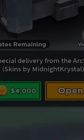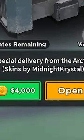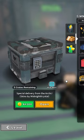All of these skins were made by Midnight Crystal, who is better known as a developer or modeler in the Roblox game Arsenal.